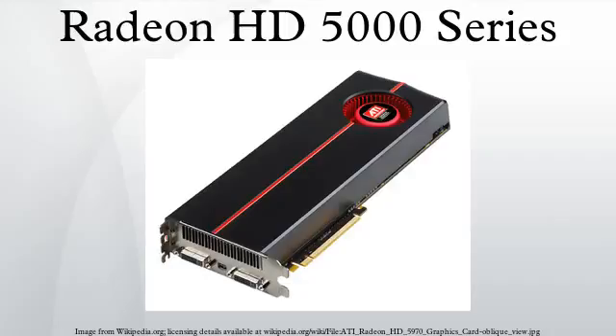The Radeon HD 5870 has 1600 usable shader processors, while the Radeon HD 5850 has 1440 usable stream cores, as 160 out of the 1600 total cores are disabled during product binning, which detects potentially defective areas of the chip. The Radeon HD 5830, released on February 25, 2010, has 1120 usable stream cores and a standard core clock of 800 MHz.